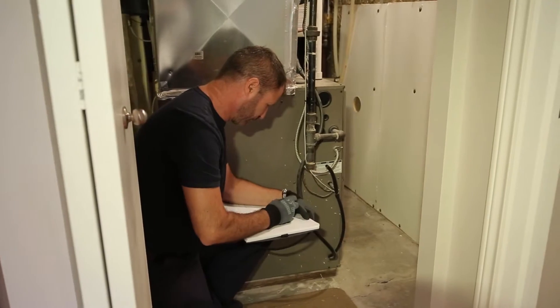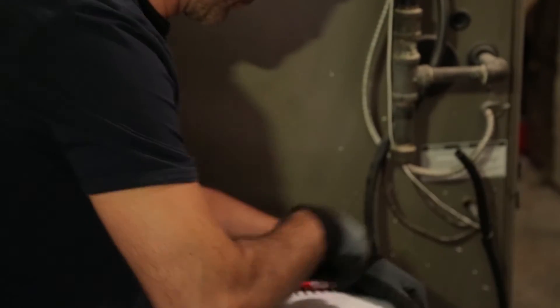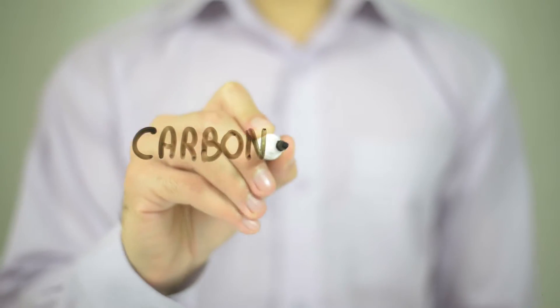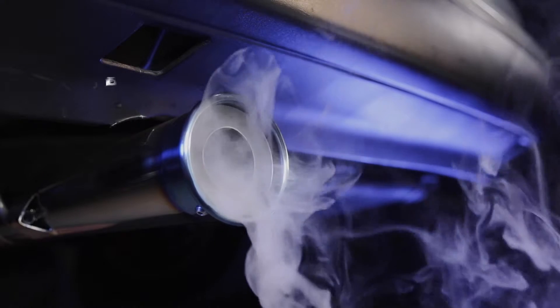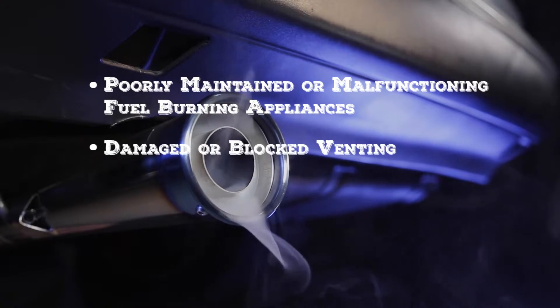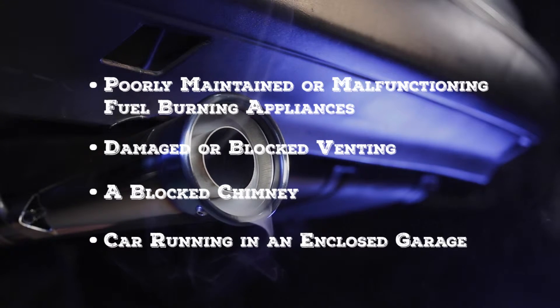Proper maintenance of your home furnace and all other fuel burning appliances requires an annual inspection by a certified technician. Carbon monoxide is often referred to as the silent killer because it is odorless, tasteless, invisible and incredibly poisonous. CO buildup can be caused by poorly maintained or malfunctioning fuel burning appliances, damaged or blocked venting, a blocked chimney, or a car running in an enclosed garage.